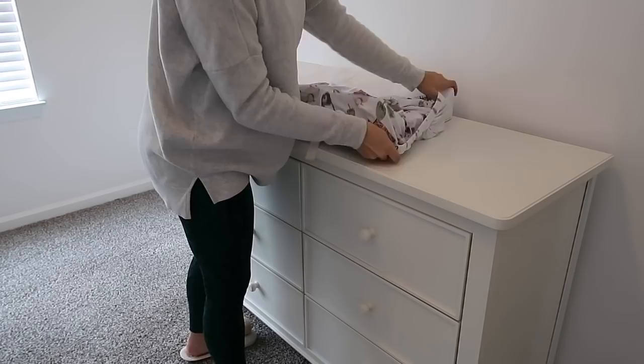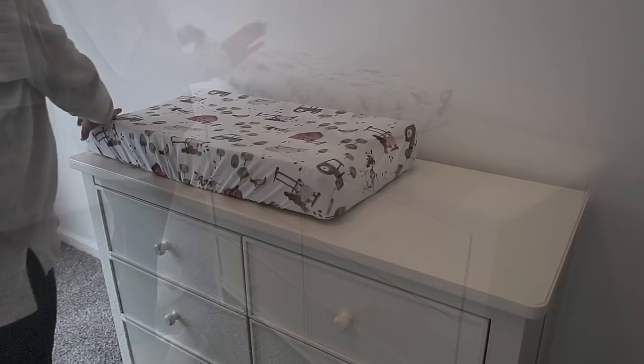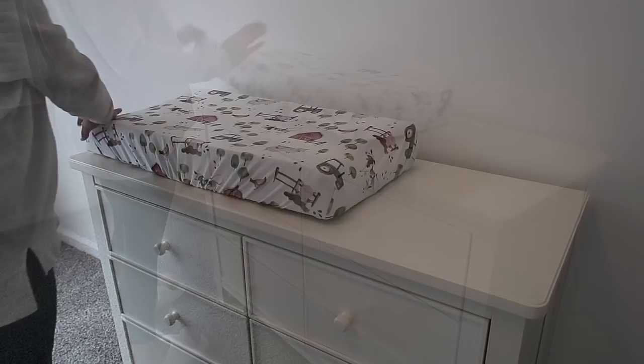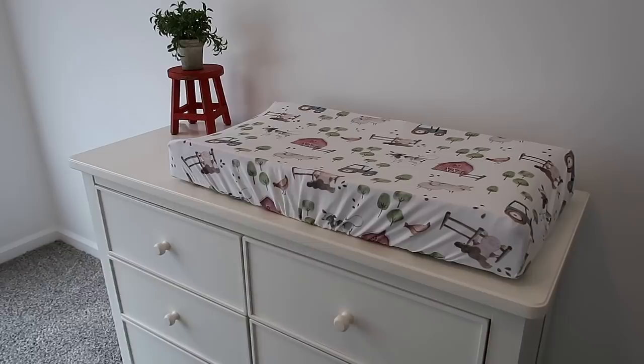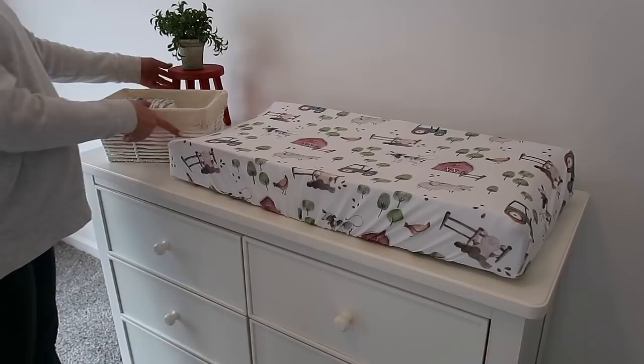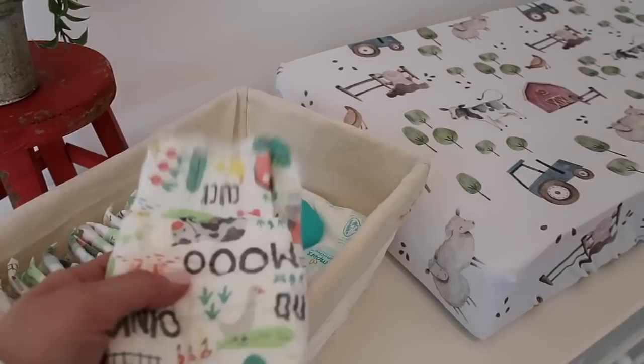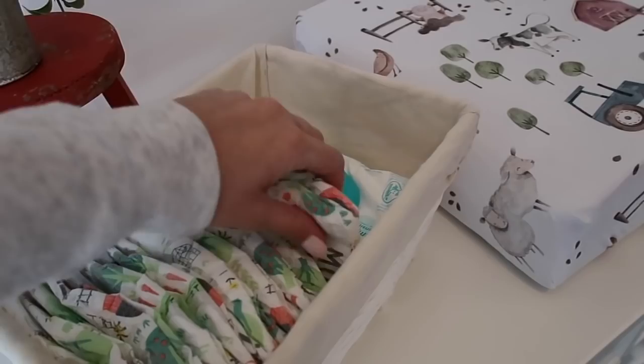I don't know if anybody else has had a rough time finding a white dresser that isn't a nightmare to assemble, but we had the worst time. I ordered one from Amazon to start out with and it was horrible — it took hours to assemble and still wouldn't work, so we had to send it back. We ended up with the Delta brand from Target, and it was so much easier. I'll link it below in case you're on the search for a good basic white dresser. For the top, I added another farm sheet to his changing pad, a cute red wooden stool from Hobby Lobby with a little plant, and some adorable farm diapers.